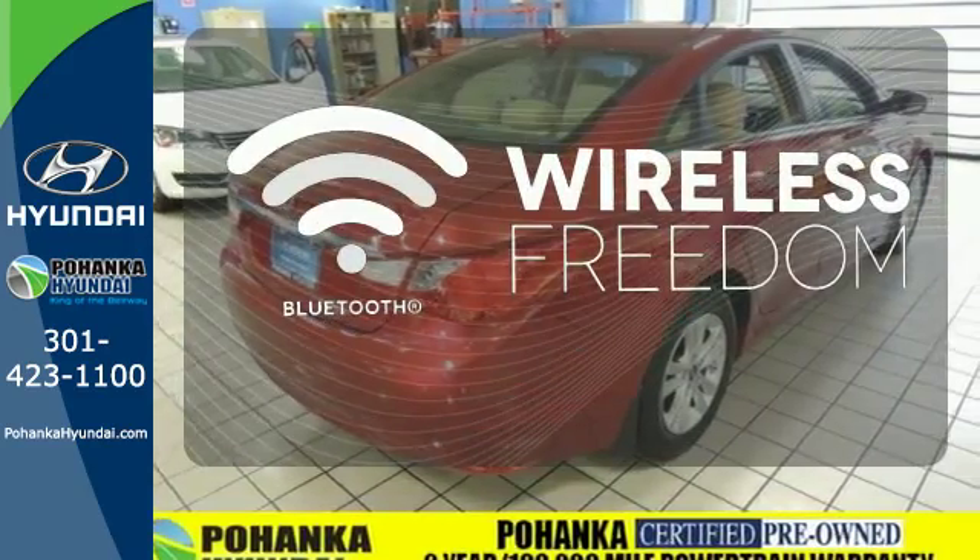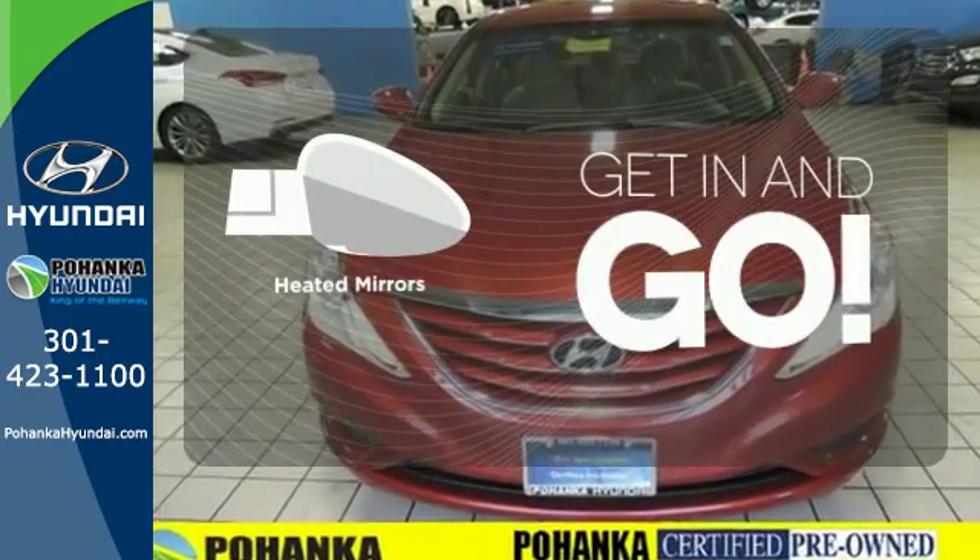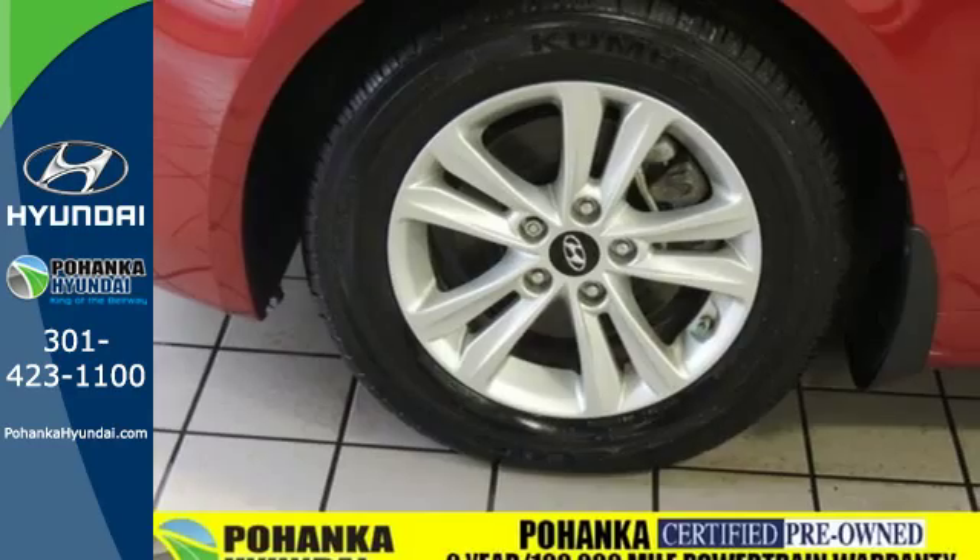You don't have to put your life on hold when you have Bluetooth. Heated mirrors improve visibility in frosty weather. Discover the Hyundai difference.